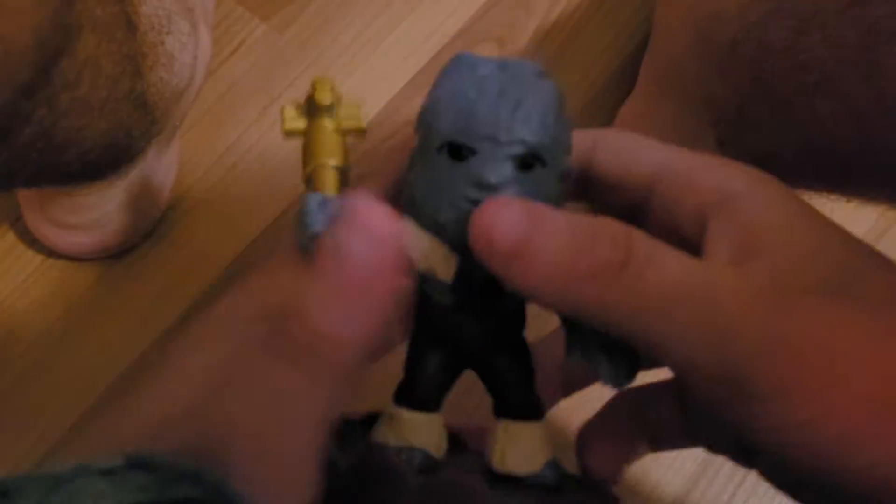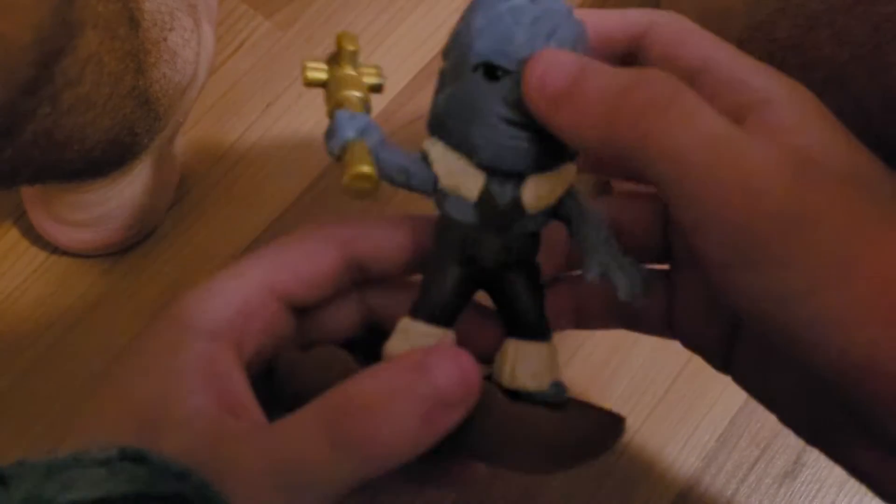Number seven in the set is Korg. You can rotate his arm up and down. He's got the head, axe, feet, and base. Push the button and his axe spins around — he's ready to defeat the bad guys. There you go, that is Korg.